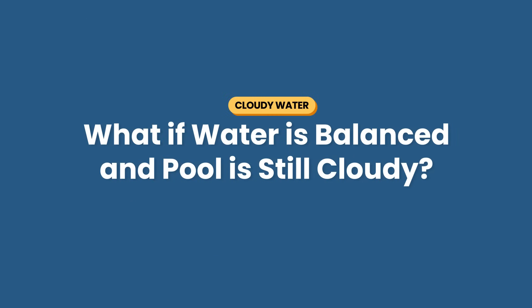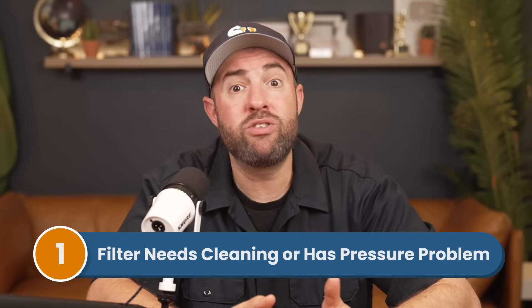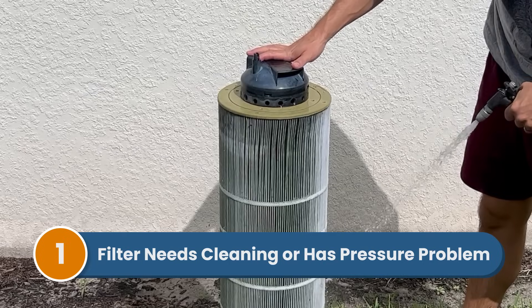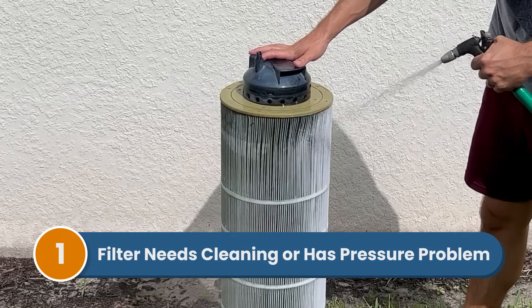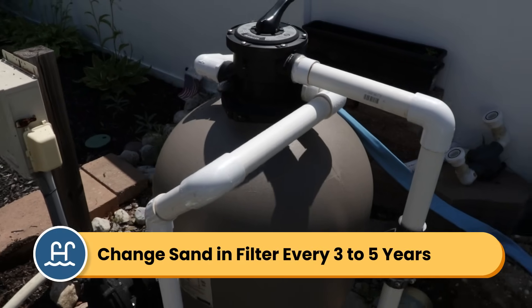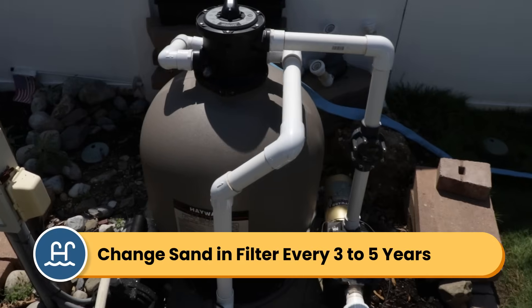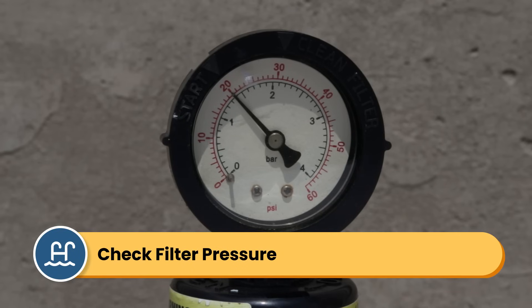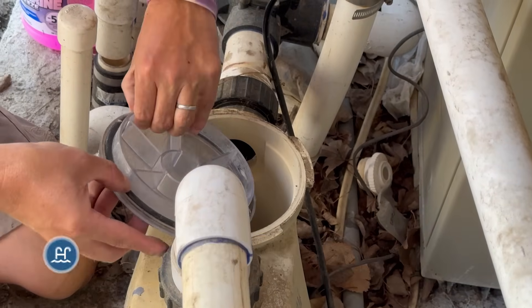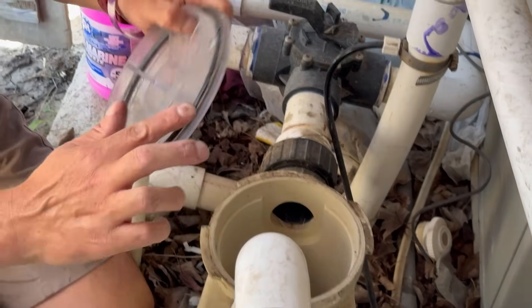But what if the chemicals are all in range and your water is still cloudy? Well, here are a few other issues to check for that might be causing that cloudy water. Number one is that your filter needs cleaning or it has a pressure problem. A dirty filter means dirty water. So cloudy water might be a sign that it's time to backwash or rinse your filter grids. If you have a sand filter and you haven't changed the sand in at least five years, it probably needs replacing. And finally, check your pressure. If it's too high or too low, it could be a sign that you have a bigger problem like a leak in the plumbing or a bad O-ring. And when your filter isn't filtering, cloudy water quickly follows. Check out our other video about troubleshooting your filter if you need more help.